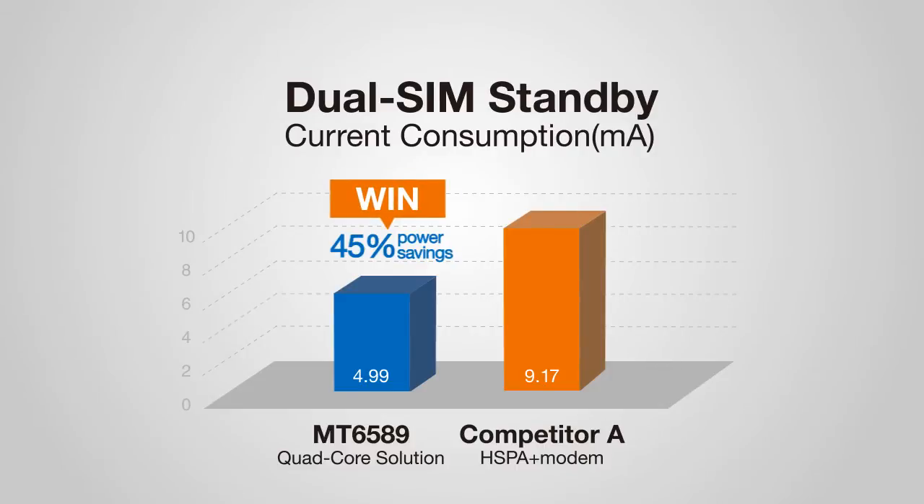With MediaTek, consumers no longer have to choose between high performance and low energy consumption when using DualSIM devices.